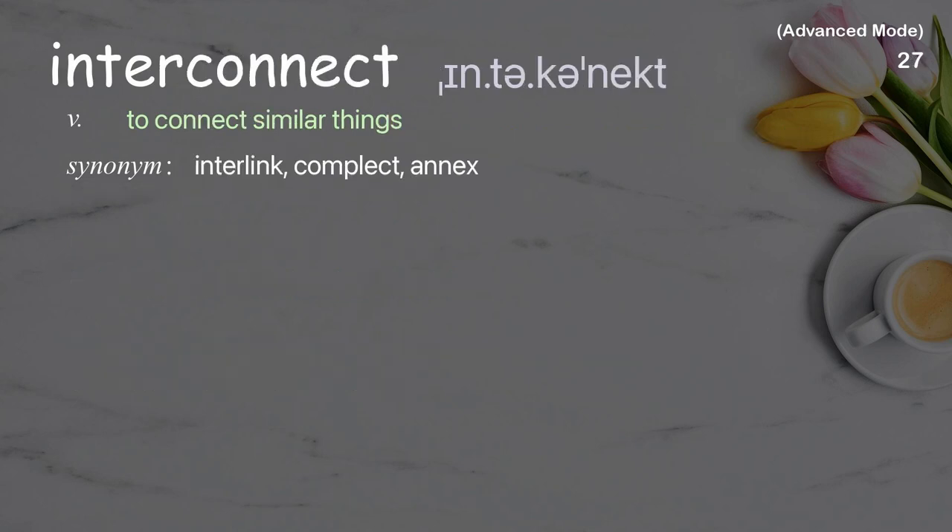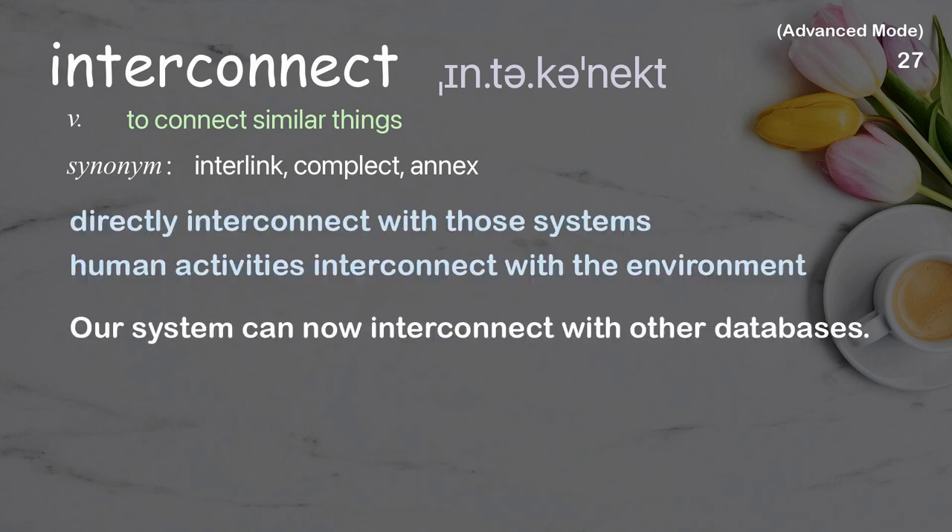Interconnect: To connect similar things. Examples: Directly interconnect with those systems, Human activities interconnect with the environment. Our system can now interconnect with other databases.